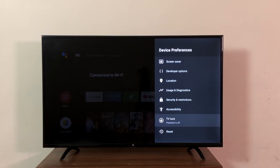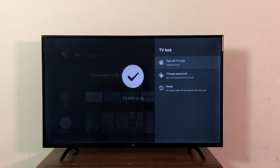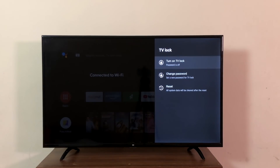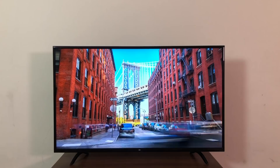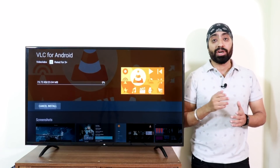TV lock is also now available on the Mi TVs — it's basically like a parental lock. You press the D-pad to set a password and you're done. Comes in handy if you have kids. Played 4K videos on the pen drive and they played without any hiccups. I would advise you to download the VLC player from the Play Store — it plays almost any type of video file you throw at it.